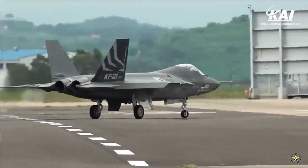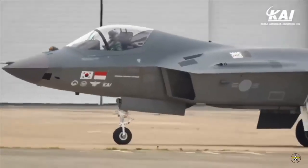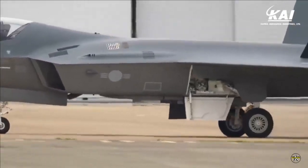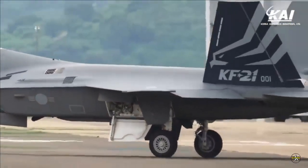Placeable weapons would include both foreign and domestic missiles, such as air-to-air, air-to-surface, and air-to-ground missiles. KAI said that the jet's space for ordnance was designed in consideration of future missile assets.